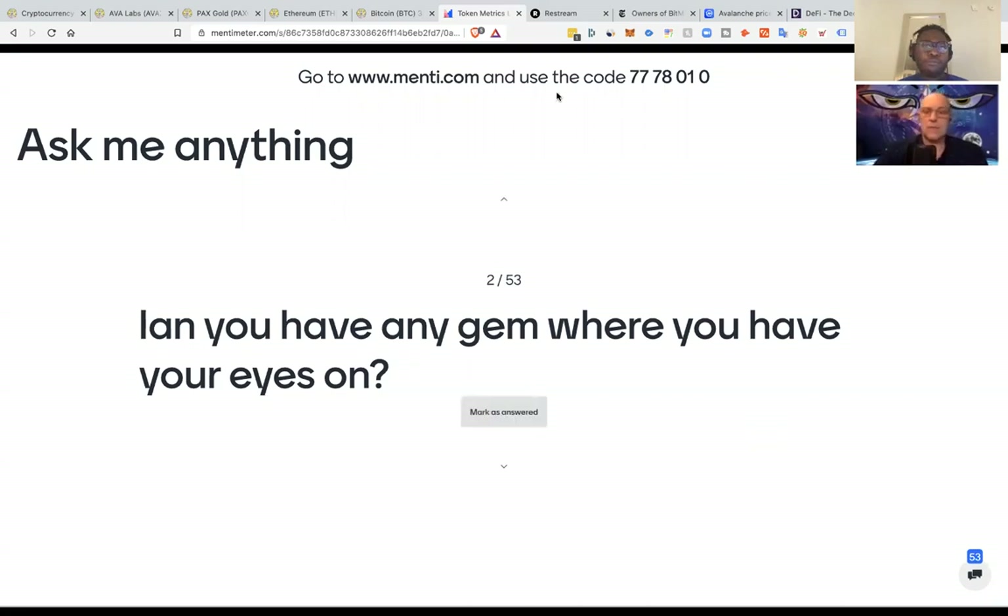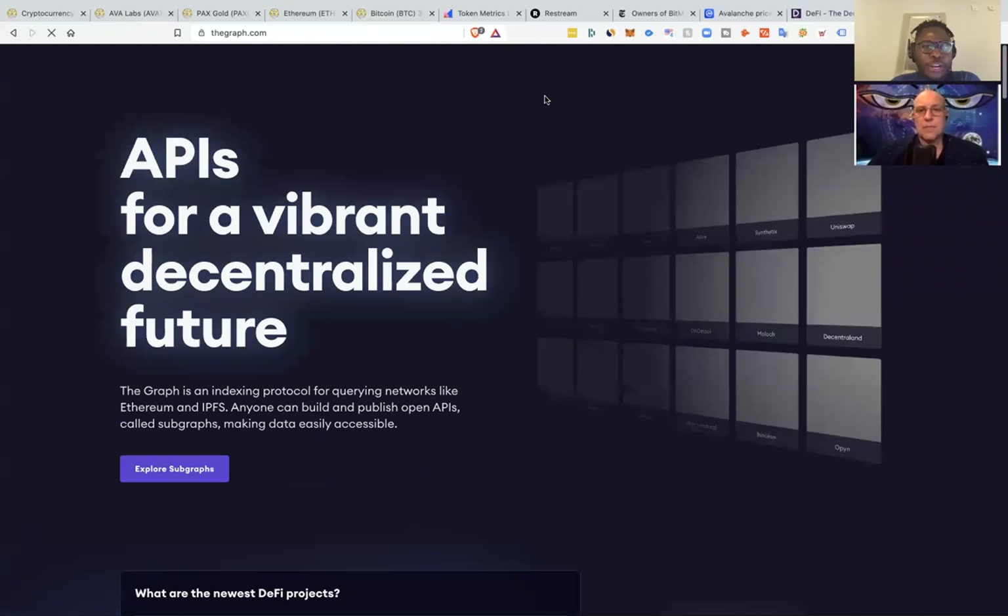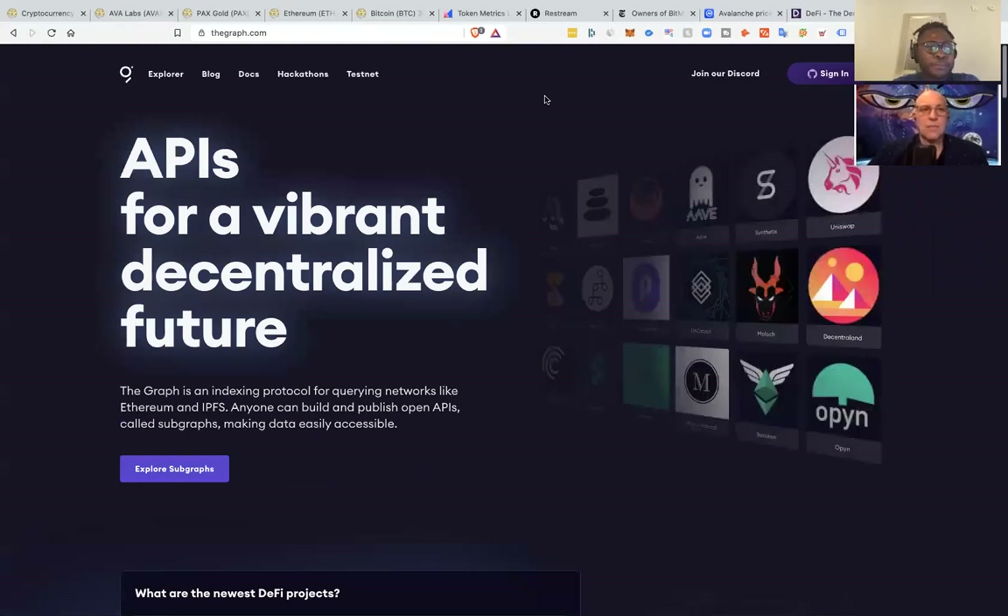One project that we've told our customers is worth keeping a very good eye on — I'll bring two projects up since we're here. So the first one is called The Graph, thegraph.com. This is a pretty popular project amongst developers.